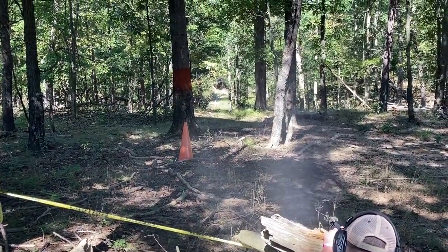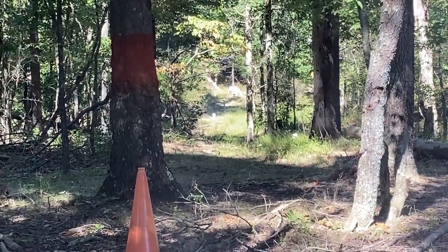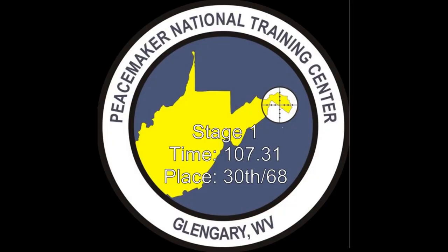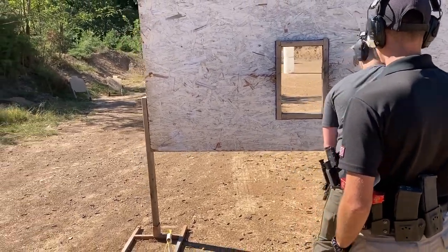Hit! Hit! Hit! Hit! Hit! Hit! Finished. Unload, go clear. This was stage 3, my last stage of the day.